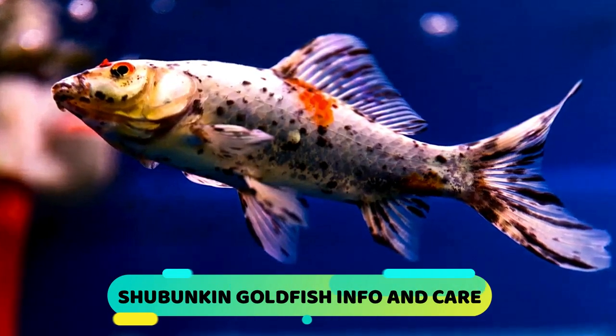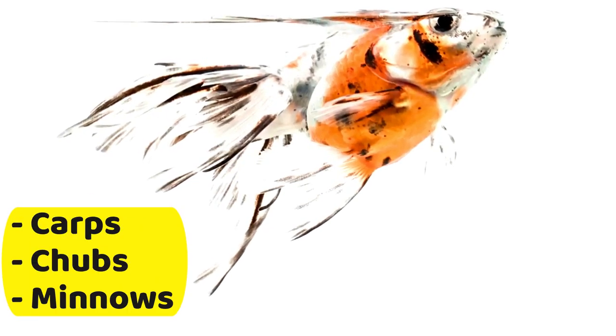Shabumpkin Goldfish Info & Care. Unique colorization and social behavior make Shabumpkin Goldfish a popular choice for freshwater aquariums. This fancy goldfish breed belongs to the family Cyprinidae, which also includes carps, chubs, and minnows.